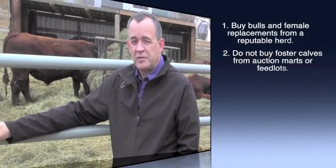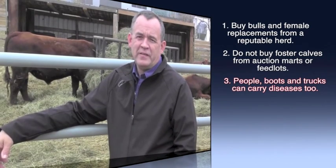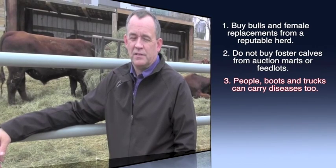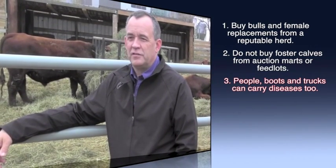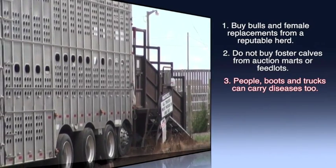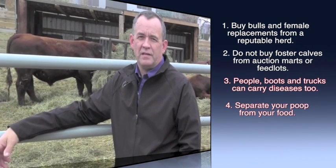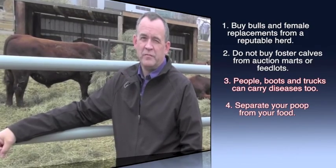Some other issues around biosecurity involve visitors to the herd and preventing the introduction of diseases from other countries. We talk about minimizing visitors, having them wash their boots, or cleaning trucks. But probably a more important part of biosecurity is just making sure you don't use the same machinery to clean pens and to feed cattle. The old rule we learned in kindergarten — separating your poop from your food — is a pretty important one, even for animals.